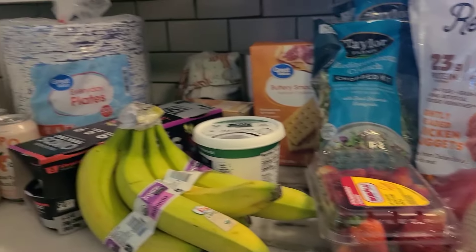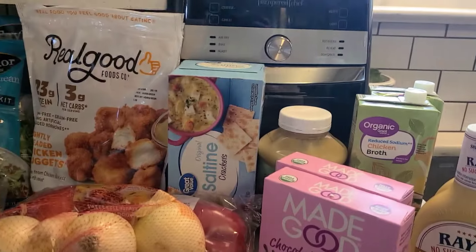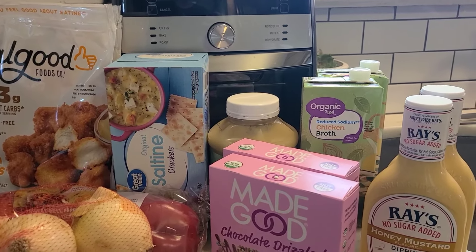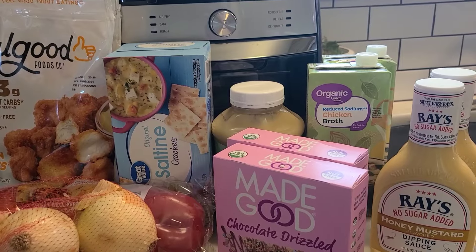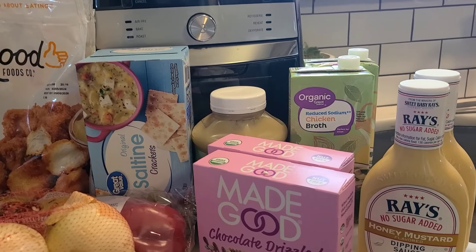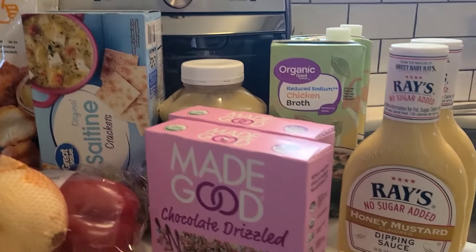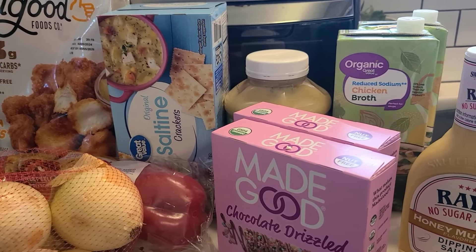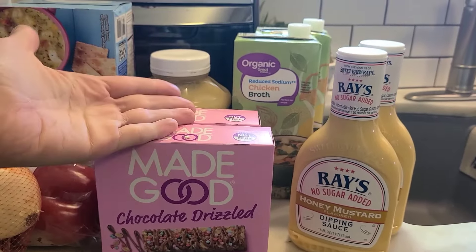We just went and picked up some stuff from Walmart. I did a pickup. They have pickup through Instacart and you don't have to pay extra for that — though you pay a little bit extra on some food. Most things are about the same price, and you don't have to pay the delivery fee and tip like you would for delivery. It works well for me so that I don't have to take all five kids in with me.